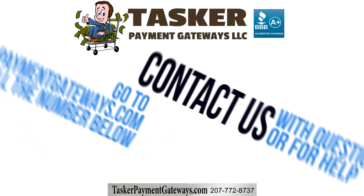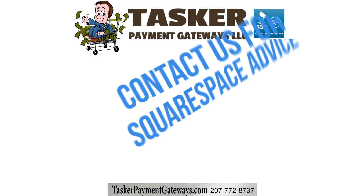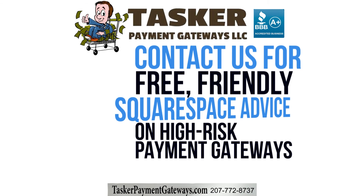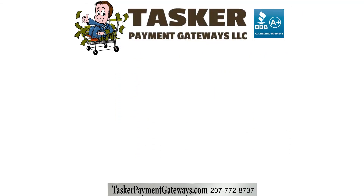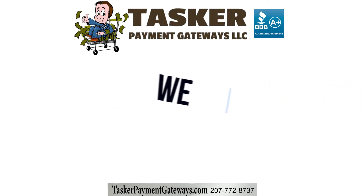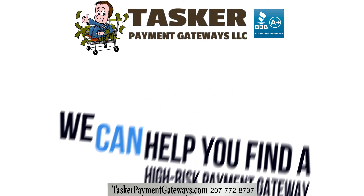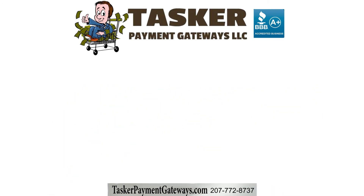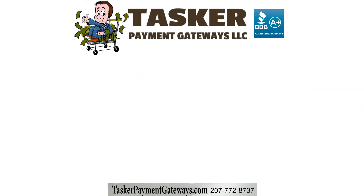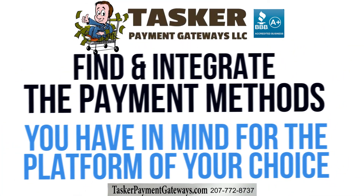You can always reach us through our website, TaskerPaymentGateways.com, or by calling the number on your screen. Contact us for free, friendly Squarespace high-risk payment gateway advice. At TaskerPaymentGateways.com, we've helped high-risk site owners set up payment processing since 2002. We specialize in finding excellent high-risk payment gateways that suit our clients' needs and recommending high-risk merchant accounts. We are incredibly familiar with the high-risk payment processing world and can help you find and integrate the payment methods you have in mind for the platform of your choosing.